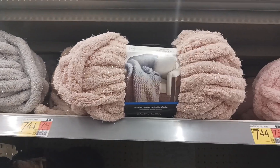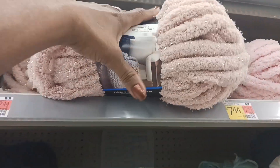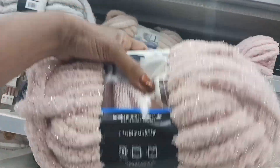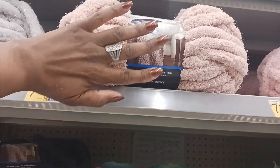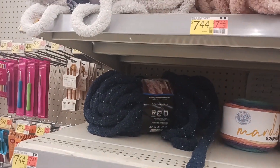Look at this pretty yarn right here. I was passing down the aisle and I saw this and I was like, oh, look how pretty that is with the sparkle in it. So when I read it, it said Sparkle Chenille Yarn. I thought that was pretty right there, and that's $7.44. They also have it in like a gray and then a blue down here.